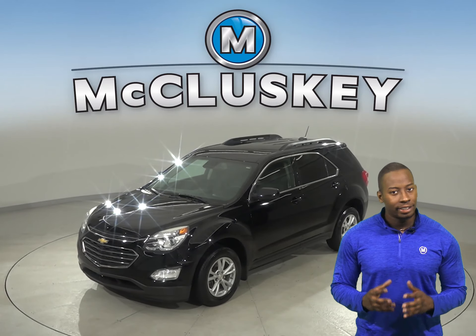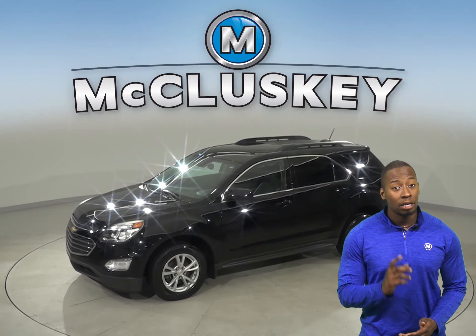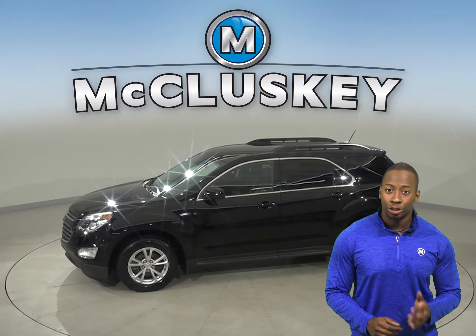Check out this 2017 Chevrolet Equinox. It has about 66,000 miles on the odometer.